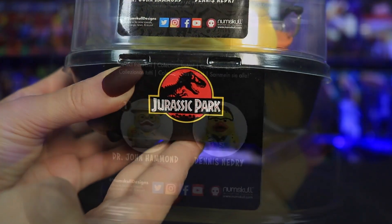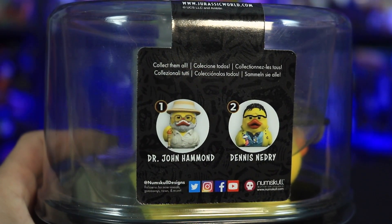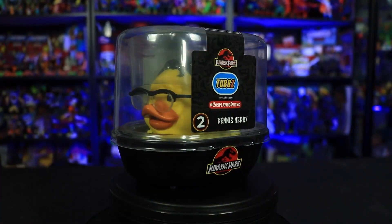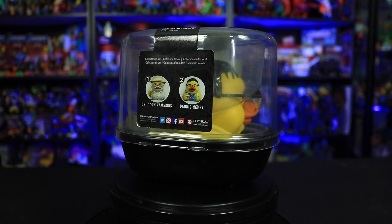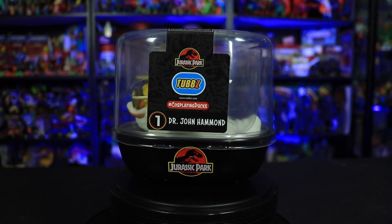Hey, thanks Numskull! Laura Legend's here bringing you a first look sneaky peeky at these brand new Jurassic Park TUBBZ figures featuring John Hammond himself and the ever-snacking Dennis Nedry, or as I like to call them Quack Hammond and Duck Dennis. Stomping onto our screens in 1993, this franchise is far from extinct, and two of its most iconic characters have now undergone a duck transformation and officially entered the duck pond.